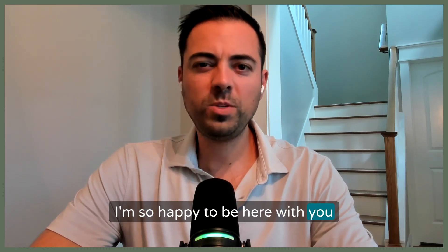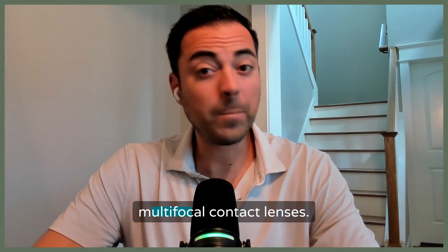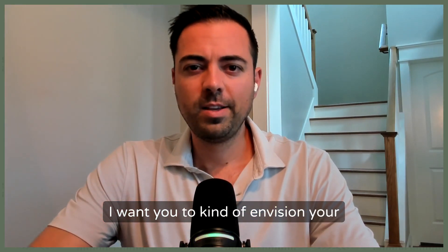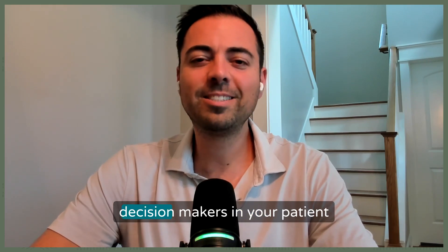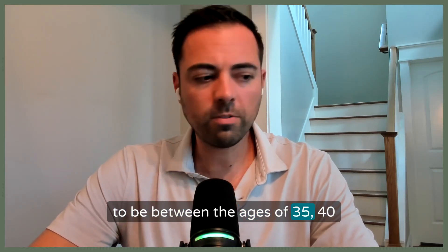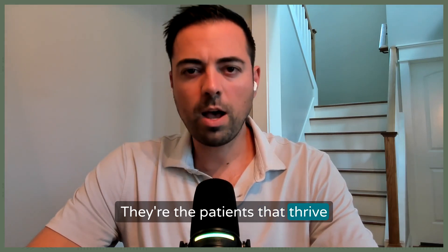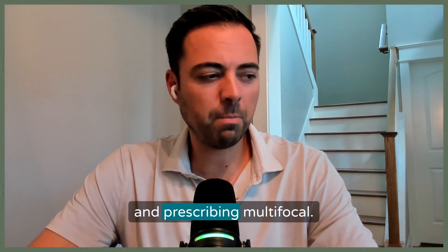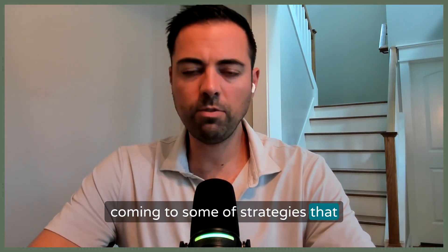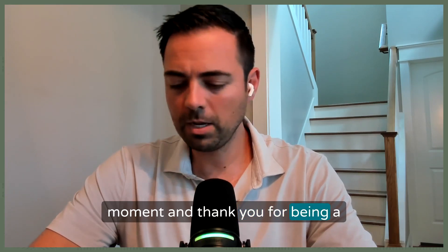Hey everybody, welcome to another episode of Ryan Reflex. I'm so happy to be here with you today. It's going to be another solo podcast episode where we dive into fitting and prescribing multifocal contact lenses. I want you to envision your practice and the patients that you serve, and really think about who are the key decision makers in your patient base. Oftentimes they tend to be between the ages of 35 to 40 years old up until about 55 to 60 years old — the patients that thrive when you get it right with multifocal contact lenses.